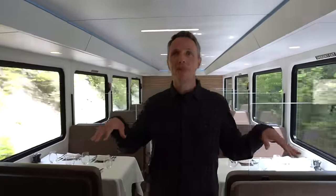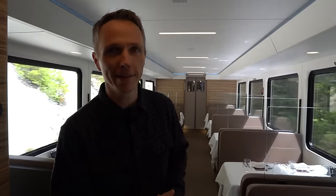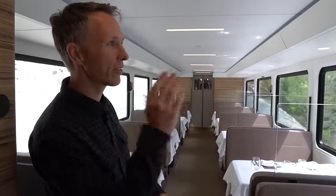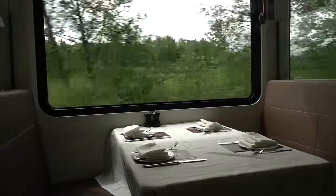This is the dining rail car, where we have breakfast and lunch, although you could come down here during the day if you wanted to. As you can see, no one's here right now — it's just set up for eating. You still have nice views of everywhere outside, and this is on the lower deck, right below the seats above.